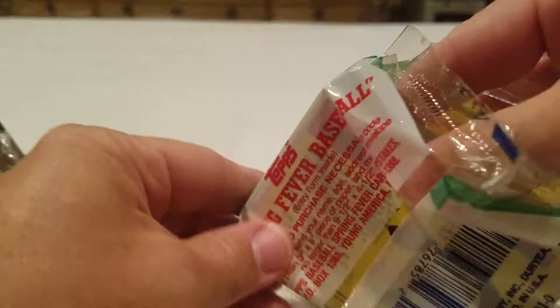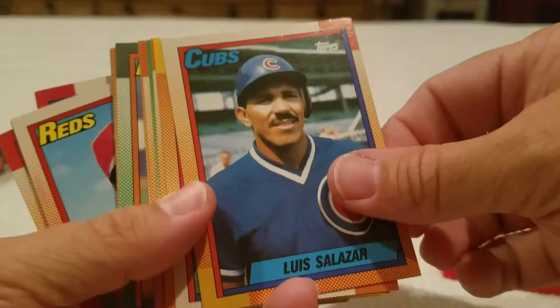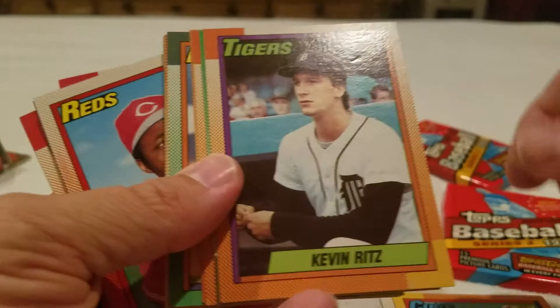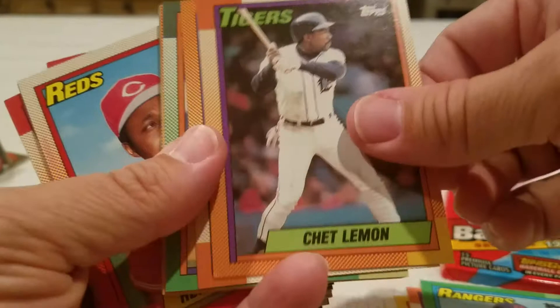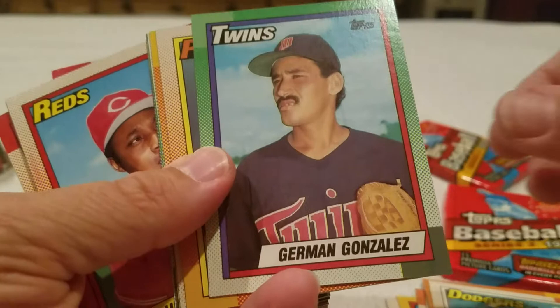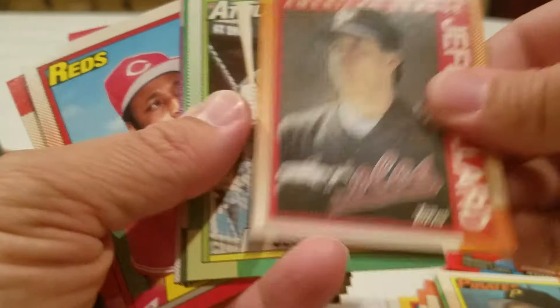Pack number two! Vince Coleman and Barry Larkin made it worth it. Louis Salazar, Earl Cunningham - that's a blurry picture, must have some grease on the lens. Kevin Ritz, Juan Gonzalez, Chet Lemon, Mark Davis, Frank Viola, Jim Acker, Mike Morgan, Jermaine Gonzalez, Billy Hatcher again, Jeff Ballard again. Jose Canseco - there we go! Jim Acker, Drew Hall.